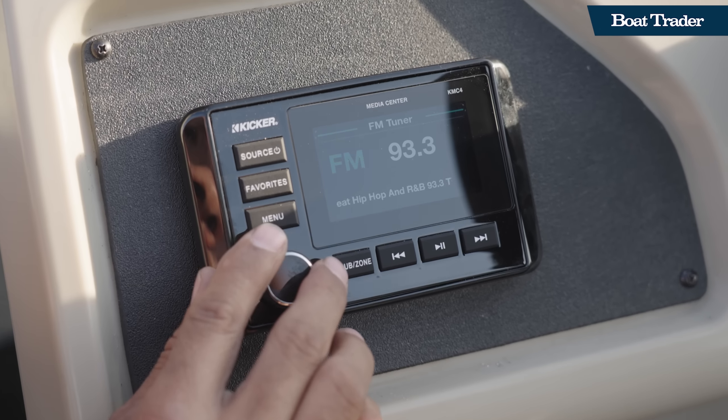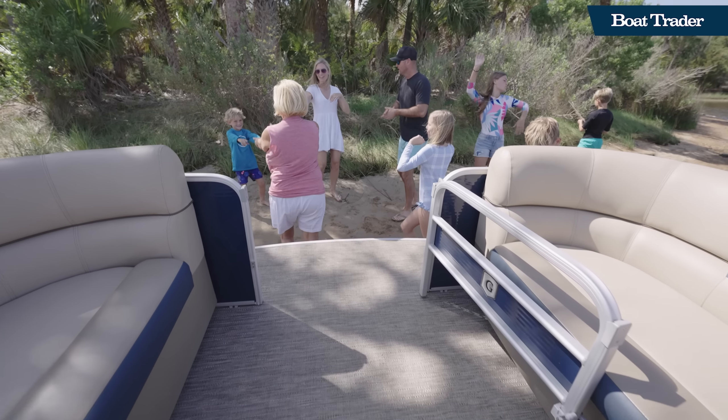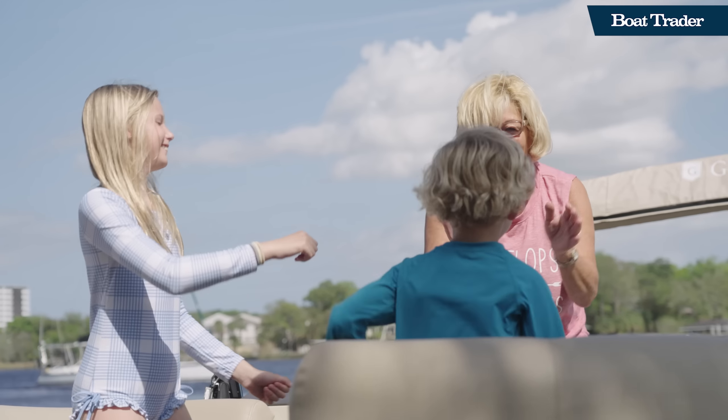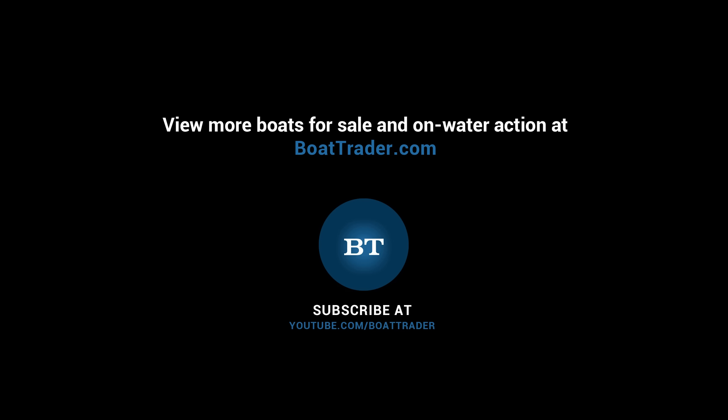On the pontoon boat, we had a sound system that was maybe a little bit tired and could be replaced. To have something like Kicker Audio that's really going to pump, be clear and loud all at the same time — this will accomplish that. Thank you, Boat Trader. Thank you, Kicker Marine Audio for a really awesome kicking system. Thank you, Boat Trader.